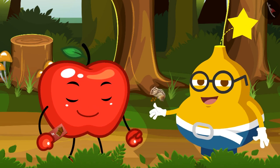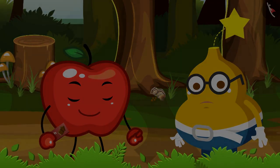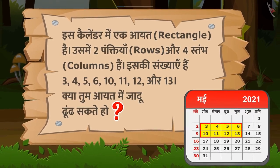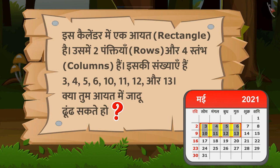Fruity कहता है — हाँ। तभी आपी कहता है — ठीक है, तो पहली पहेली कुछ इस प्रकार है। इस कैलेंडर में एक आयत यानि Rectangle है। उसमें दो पंक्तियां यानि Rows और चार स्तंभ यानि Columns हैं। और इसकी संख्याएं हैं — तीन, चार, पांच, छह, दस, ग्यारह, बारह और तेरह। अब क्या तुम आयत में जादू ढूंढ सकते हो?